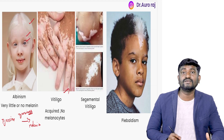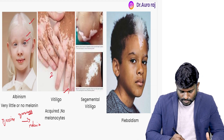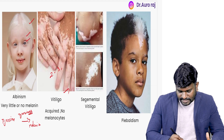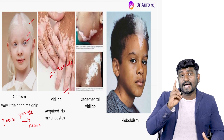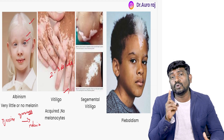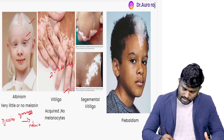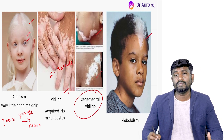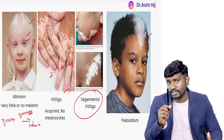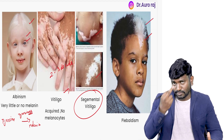Next, this is the image of vitiligo. It is an acquired condition and commonly happens in the second and third decade. Please remember — second and third decade — and there are going to be no melanocytes in vitiligo. These are the images of segmental vitiligo. The above image is going to be piebaldism, which has whitish forelocks of hair in the forehead.